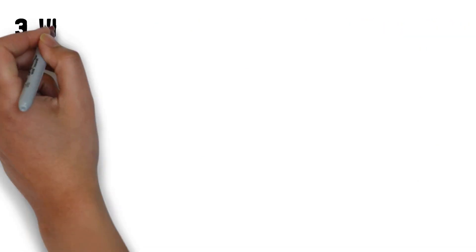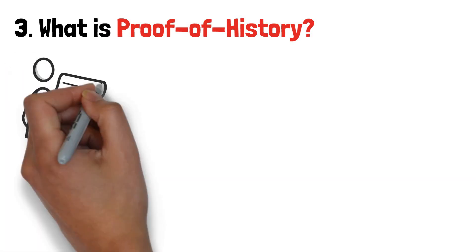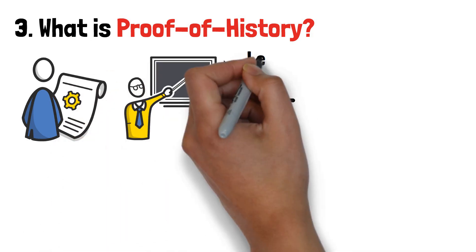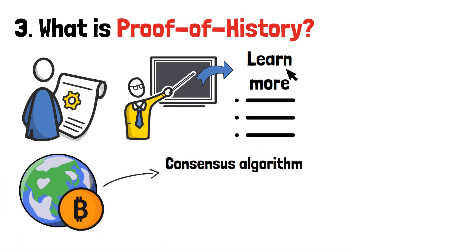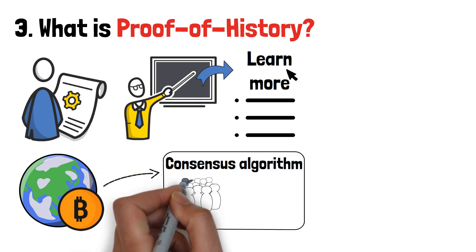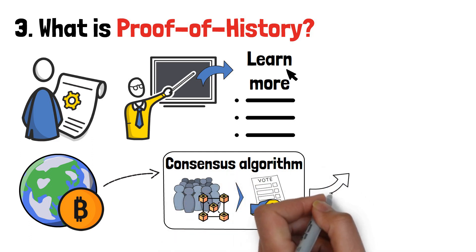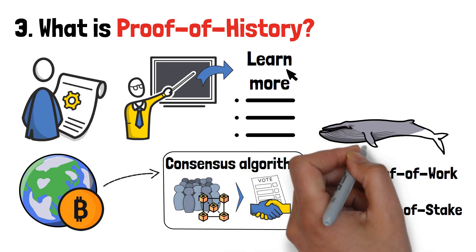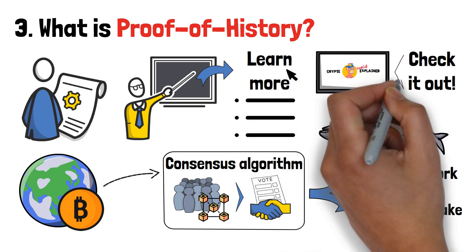Whenever you're researching Solana, the term proof of history is bound to come up all the time. In this part of the video, we'll have to get just a little bit technical. Worry not, though, since I'll explain all of the concepts that we'll be talking about, or lead you to resources where you can learn more. In the world of crypto, there is a concept called consensus algorithm, or consensus mechanism. The most popular consensus algorithms are proof-of-work and proof-of-stake. Make sure to check out those videos on my channel if you're not familiar with the concepts.